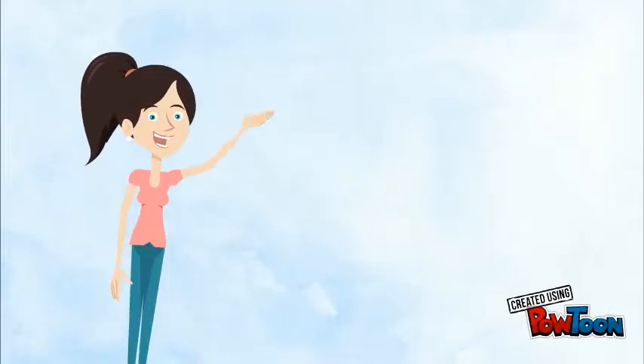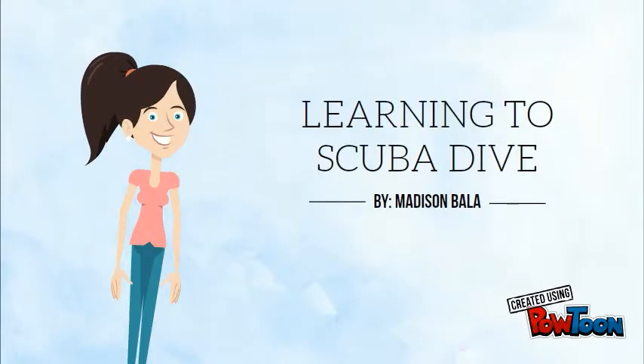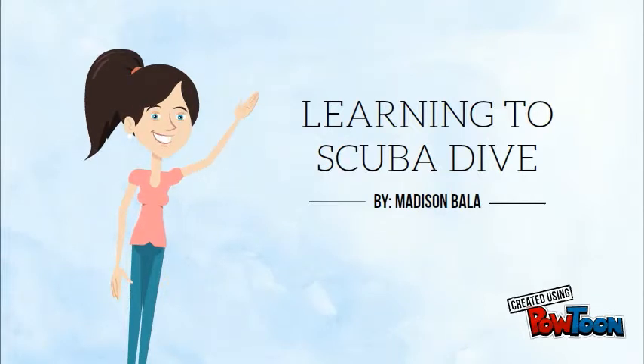Hey guys, it's me, Maddie. Today I'm going to share with you my experience learning to scuba dive. But first, let's back up a little, because this story really starts when I was just a little girl.